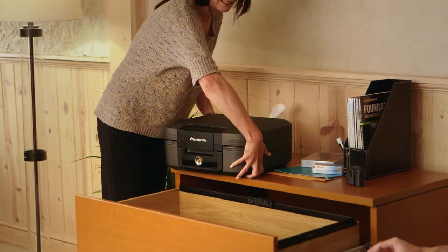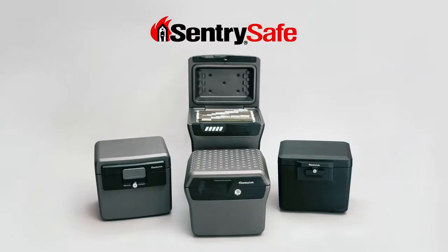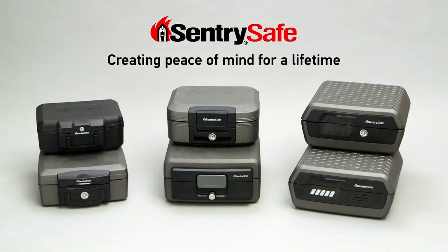With digital or key lock options, these safes provide basic security that is easy to use. CenturySafe — Creating peace of mind for a lifetime.